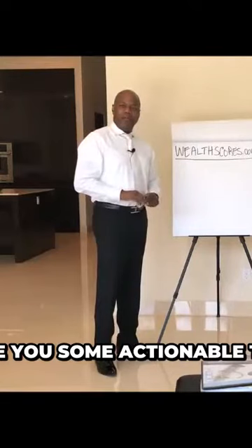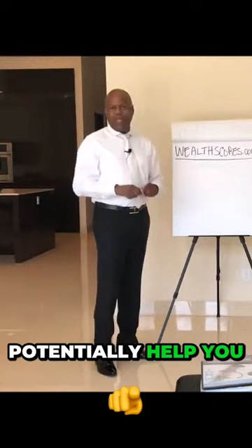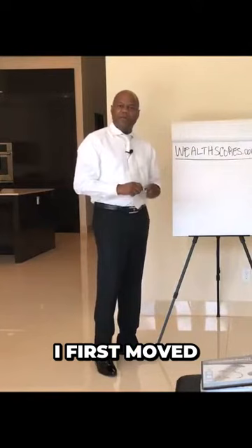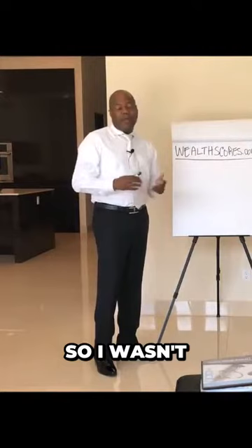Today, I want to give you some actionable tips that you can use that can potentially help you with some issues you may be having with some consumer files. Let's do rent bureaus. I told you that I was homeless at one time when I first moved to Las Vegas. I had an eviction on my credit report, so I wasn't able to get myself a place to stay.